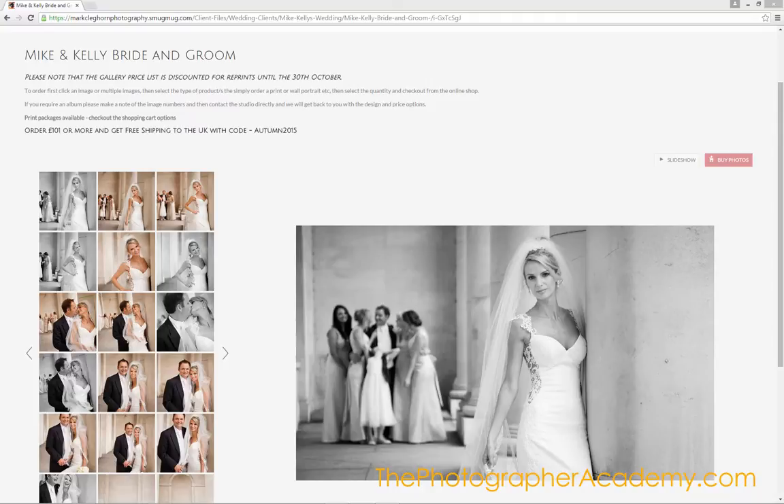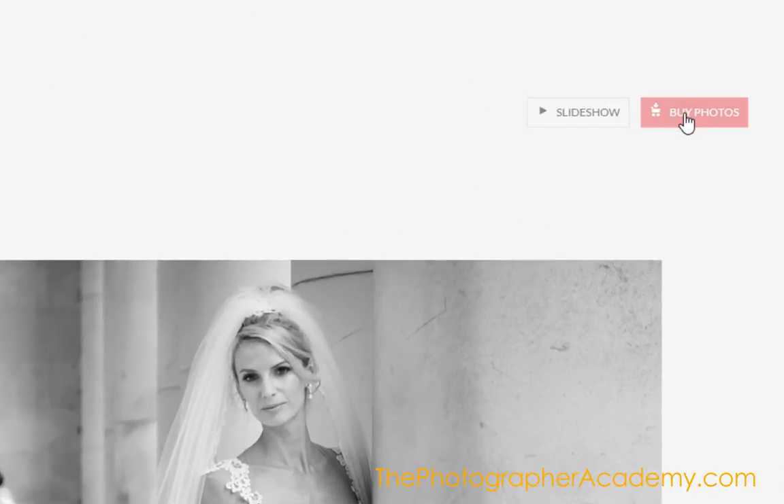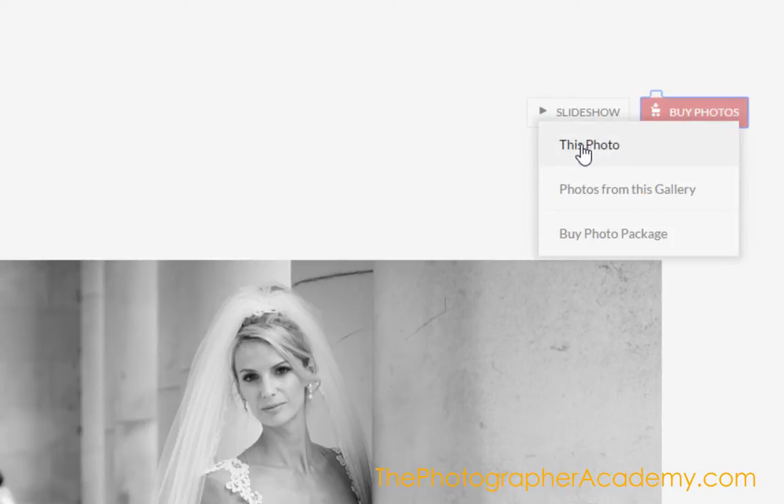The way they now show us this beautiful interface that the client is faced with when they're actually buying photographs is fantastic. If this is the kind of image that a bride is going to buy, simply by clicking the Buy Photos button here, they've got the option — this photo, photos from this gallery, or buy a photo package, because I've set a package up and assigned it to this gallery.